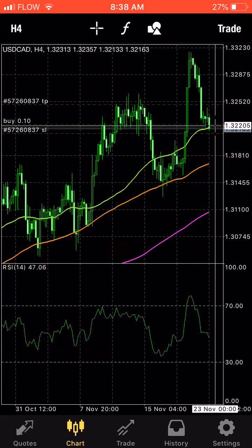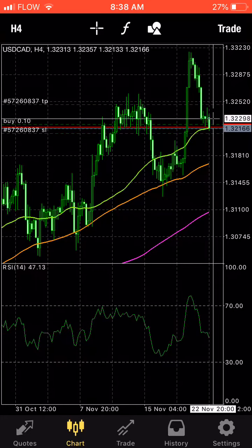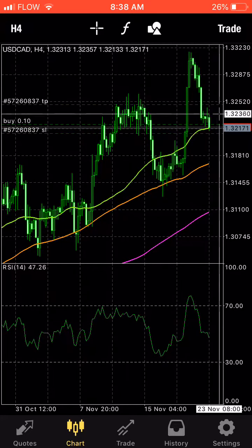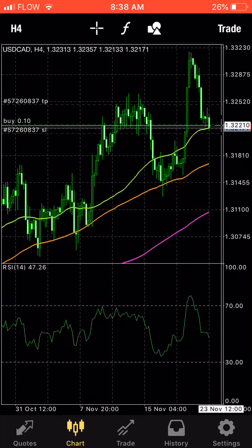Right now we're at around 1.32205, and I'm targeting about 1.32470 — that's about 250 pips. That's the little bounce I'm looking for in between. It's not always about finding these massive 1,000 or 5,000 pip trades. If you consistently get 200 to 300 pips in between these trades, that can set you free guys.